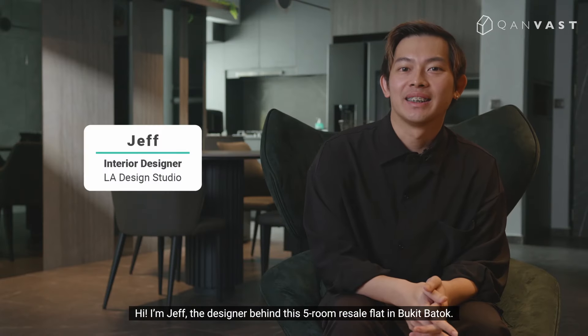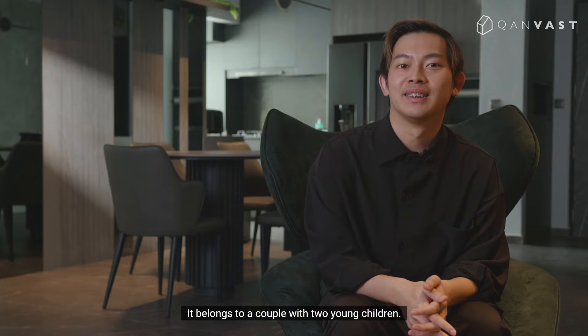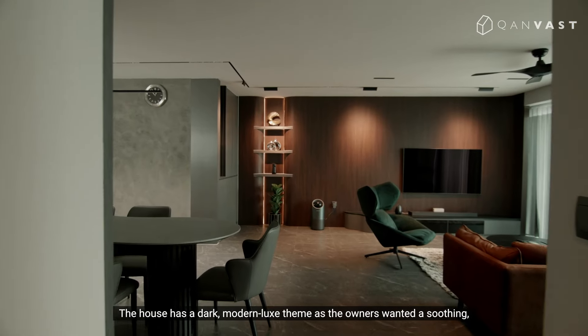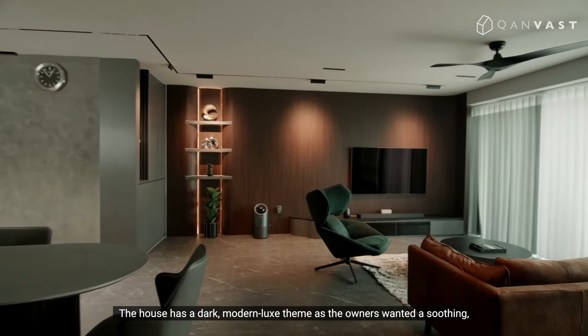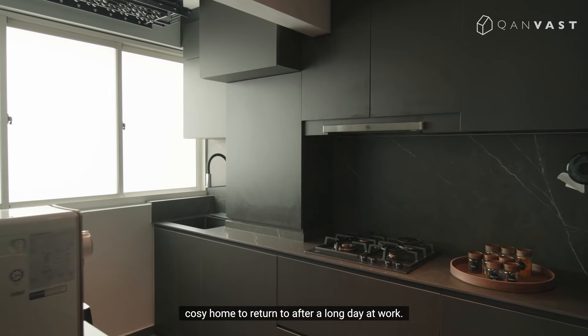Hi, I'm Jeff, the designer behind this five-room resale flat in Bukit Patok. It belongs to a couple with two young children. The house has a dark, modern luxe theme as the owners wanted a soothing, cozy home to return to after a long day at work.